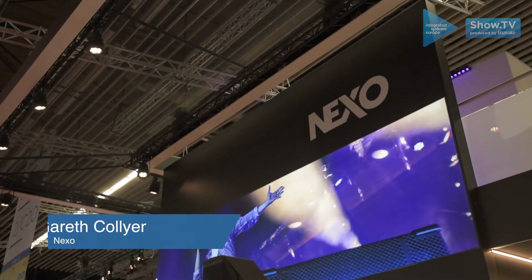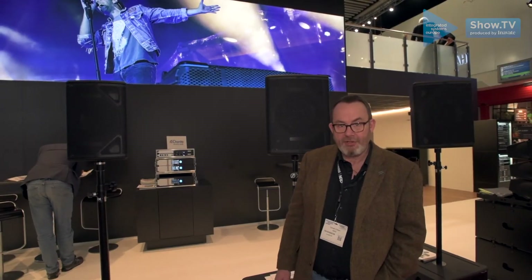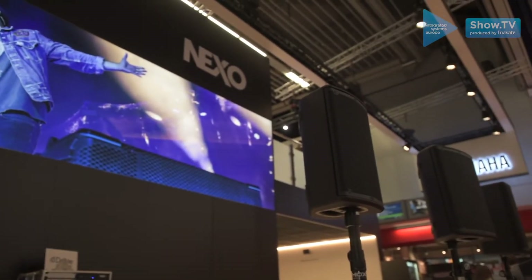Hi, my name is Gareth Collier. I'm the Sales and Marketing Director for Nexo. This year at ISE, the big launch has been our new P8 and P10 speakers. These fill out our range and join the P12 that we launched last year.